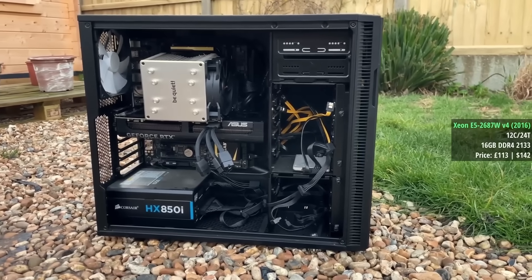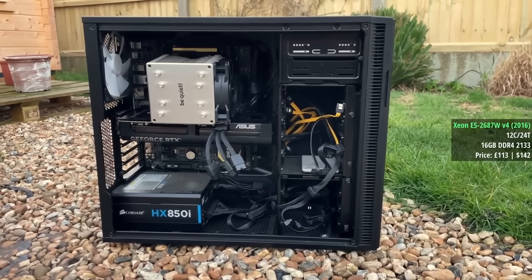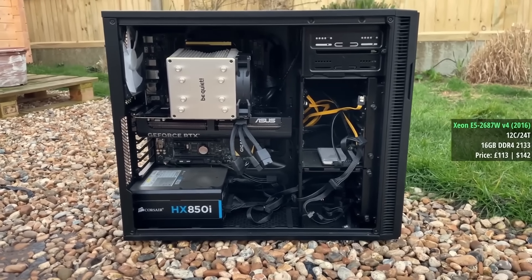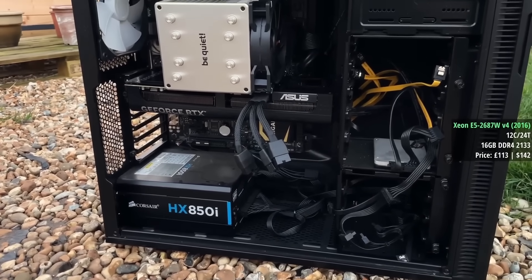Hello everyone and welcome to another video. In the previous one we took a look at an old Xeon gaming PC paired with a modern RTX 5070 Ti to see how well the CPU could handle the latest and greatest games at higher resolutions when paired with a powerful GPU.